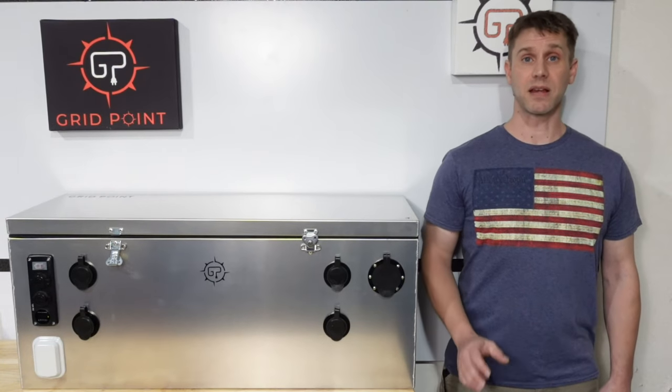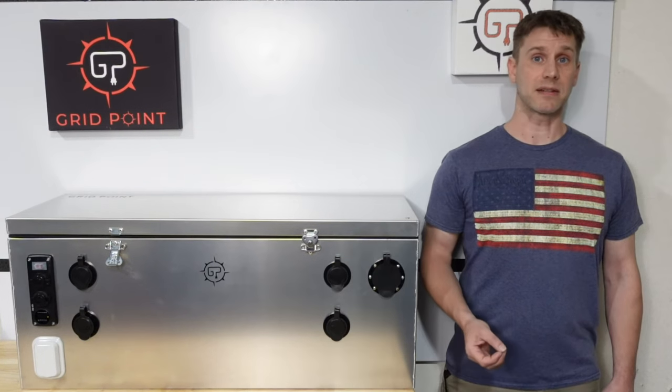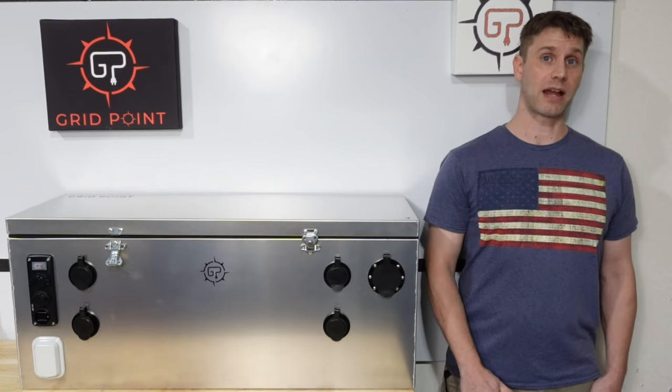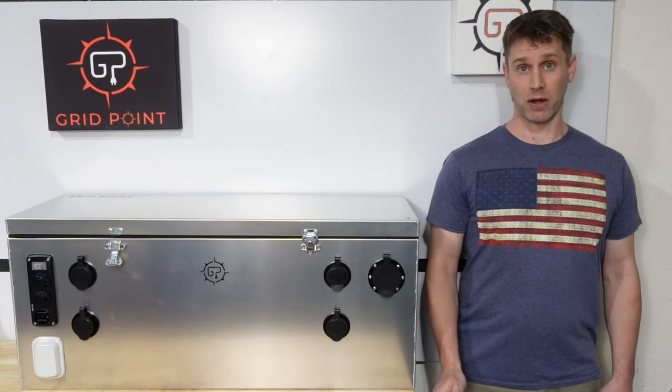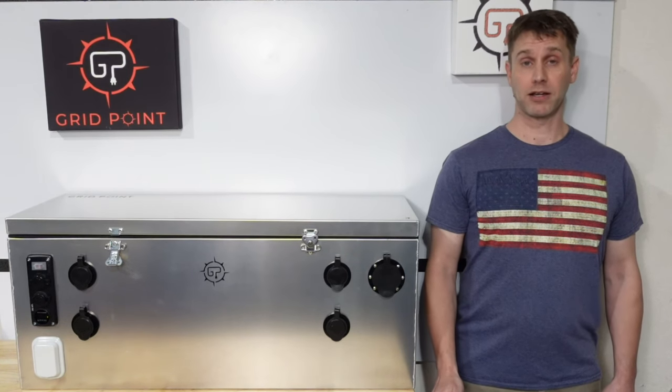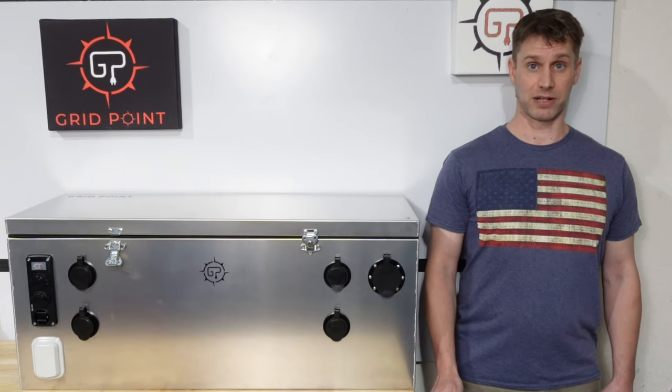Since space is such a valuable commodity in van life and off-grid in general, we wanted to make this as compact as possible without sacrificing power or functionality. The size is just over one foot by one foot by four feet, but it still stores and outputs over 5,000 watt-hours of energy between charges.